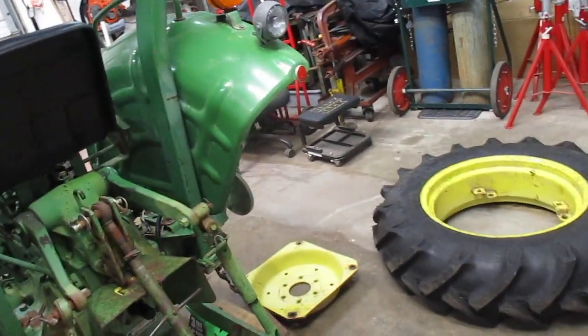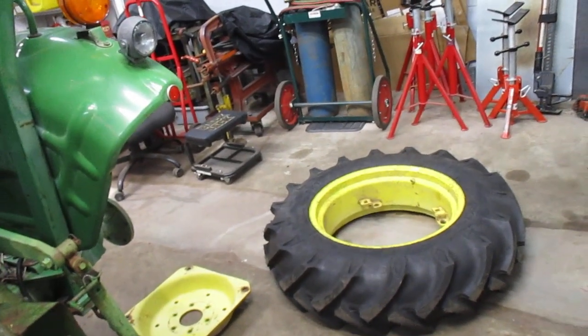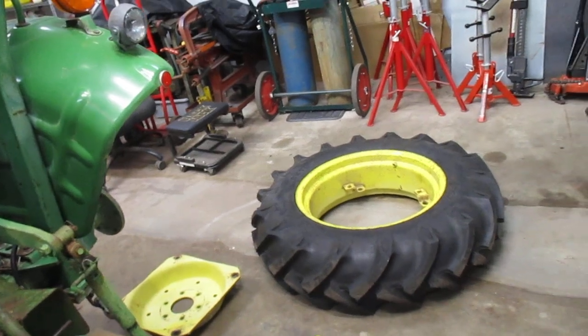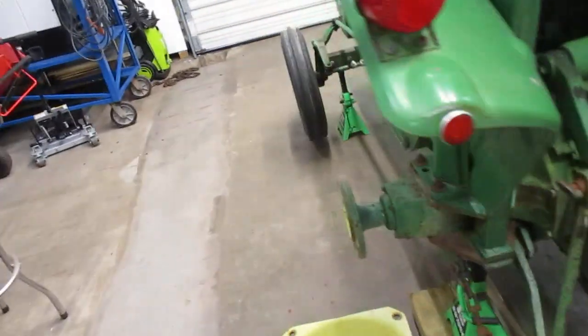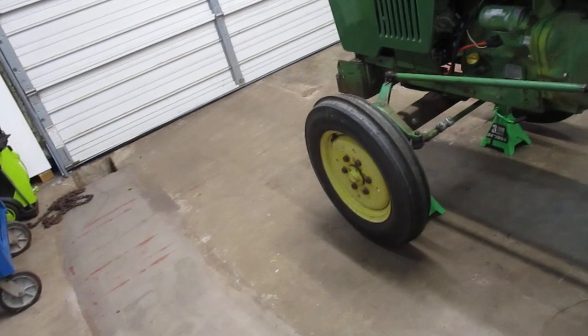I've got nothing to do with this tractor for a while, so I can take my time sanding, prepping, priming, and painting all of my wheels before I put everything back together. I'll probably go ahead and pop off the fronts today.